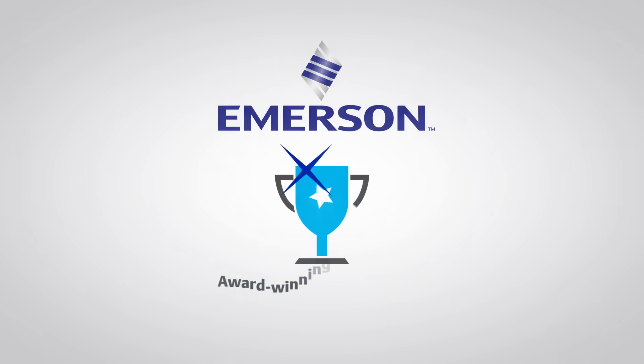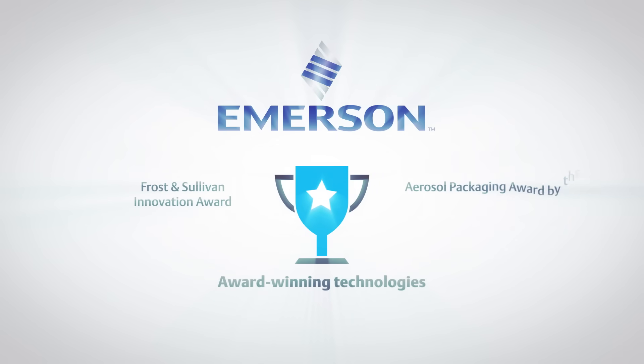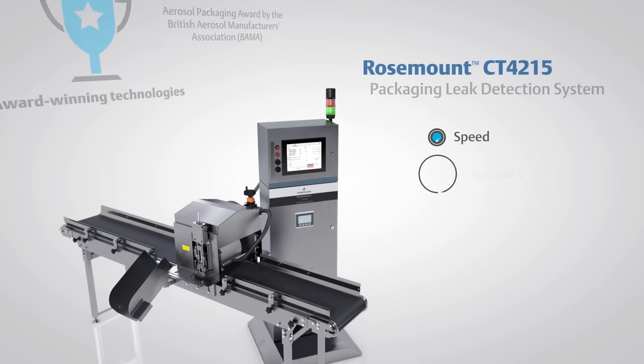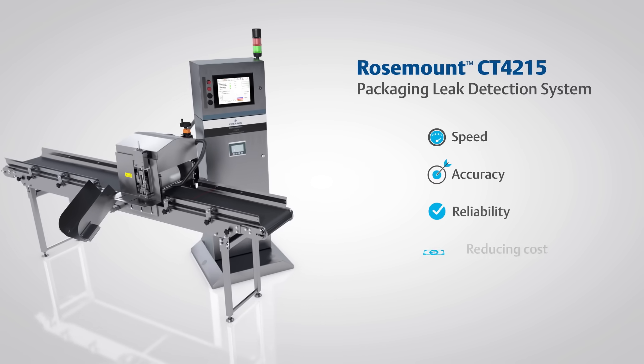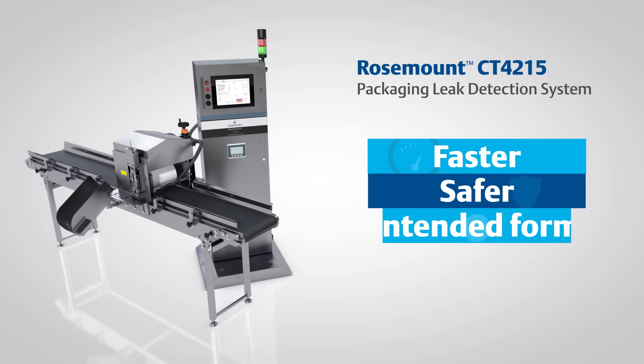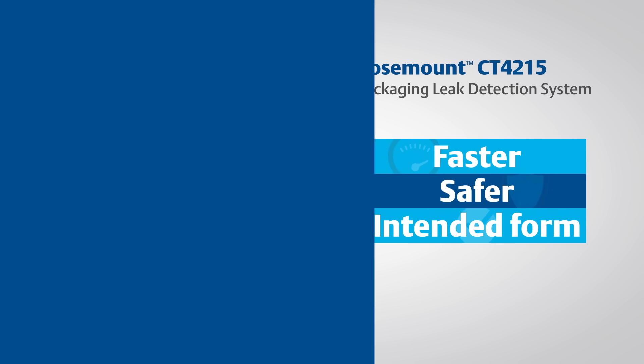Get enhanced control of your packaging lines with a complete portfolio of award-winning technologies from Emerson. We can help your operation increase packaging speed, accuracy, and reliability while reducing cost, so more of your products hit the shelves faster, safer, and in the form you intended.